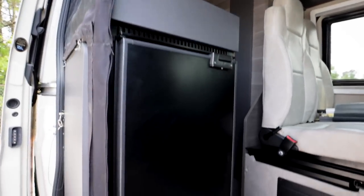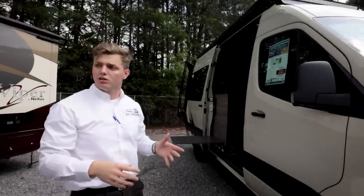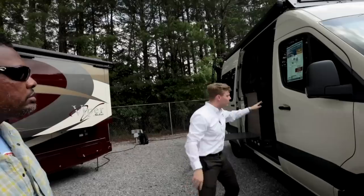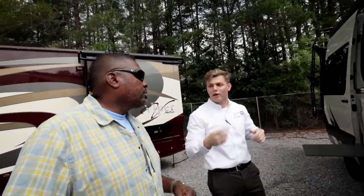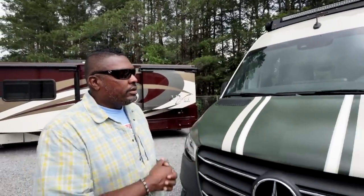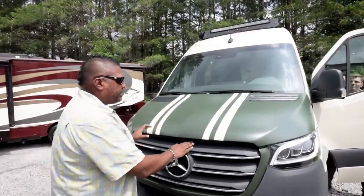When Jayco decided to create this, they made it for a specific customer — specifically to boondock. You're going to have 200 watts of solar, 226-amp converters that will power the entire unit — AC, microwave — for up to 10 hours just running off solar and battery. You've got 220 amp-hours of lithium. The solar basically works as a trickle charge.